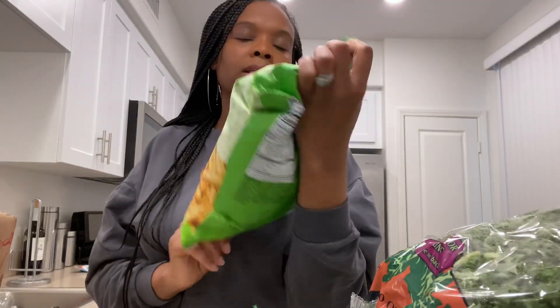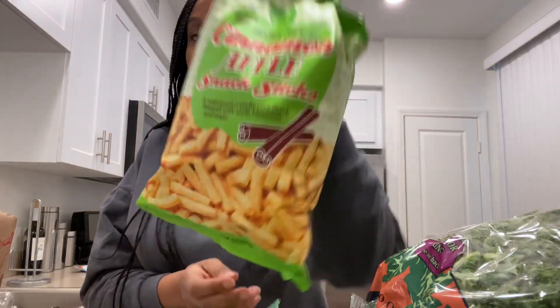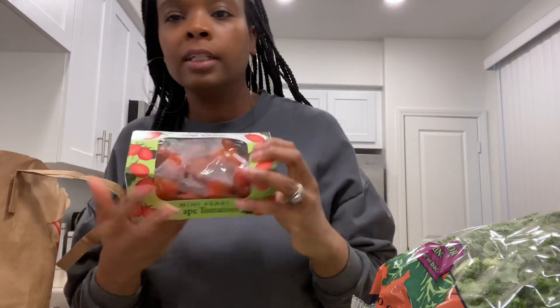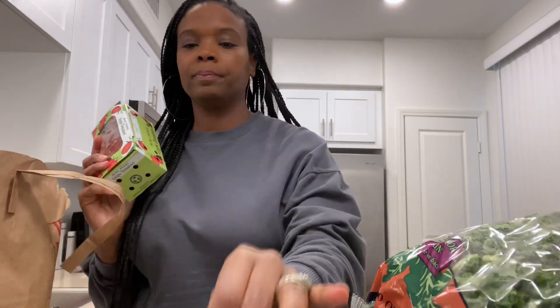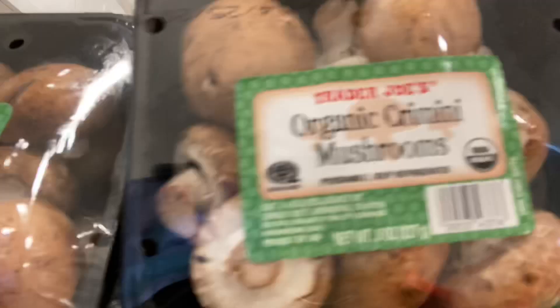I put it in the oven, I sauté it — it's my favorite. Cinnamon apple snack sticks. I got some grape tomatoes; I'll probably put these with spinach and a dressing and just eat that as a salad. I got organic cremini mushrooms — two of those.